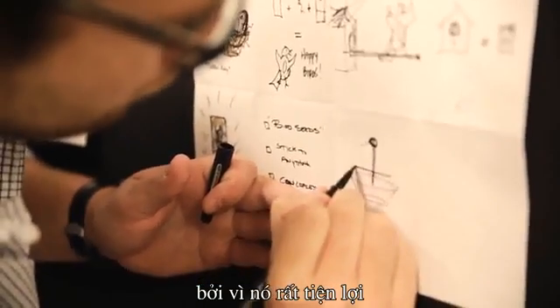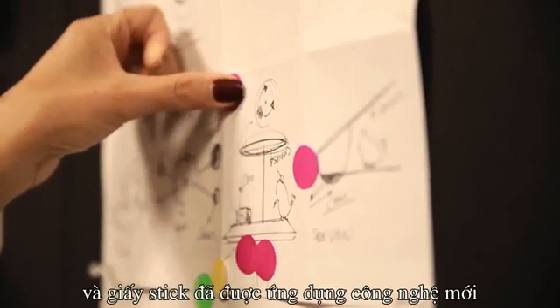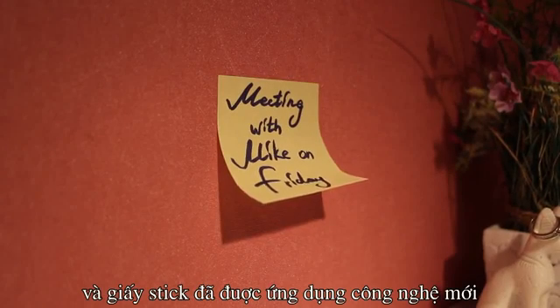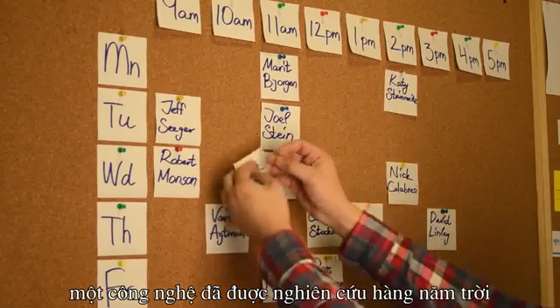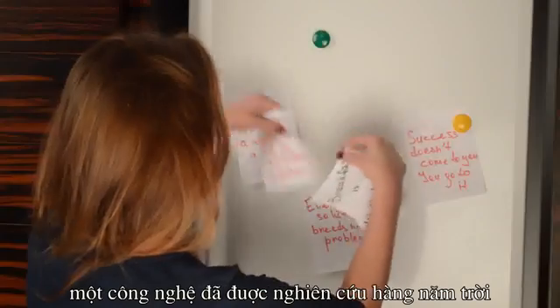That's what we like because it's convenient. But is the stuff we stick to walls really perfect? Well, yeah, but not really. The tools of our daily life have not undergone much innovation for almost 60 years.